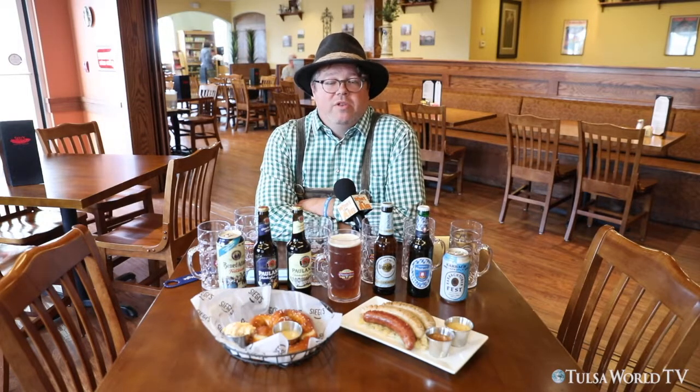Year to year you'll see slight changes that we incorporate, and that's something we're very proud of. If you do have the opportunity to go to Germany and celebrate at their Oktoberfest or Volksfest festivals, I think you will be more than pleasantly surprised at how true we are to what they're offering over there.